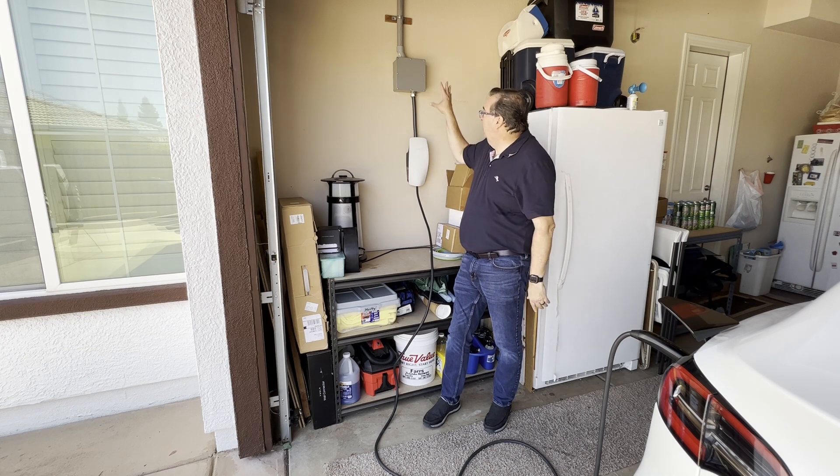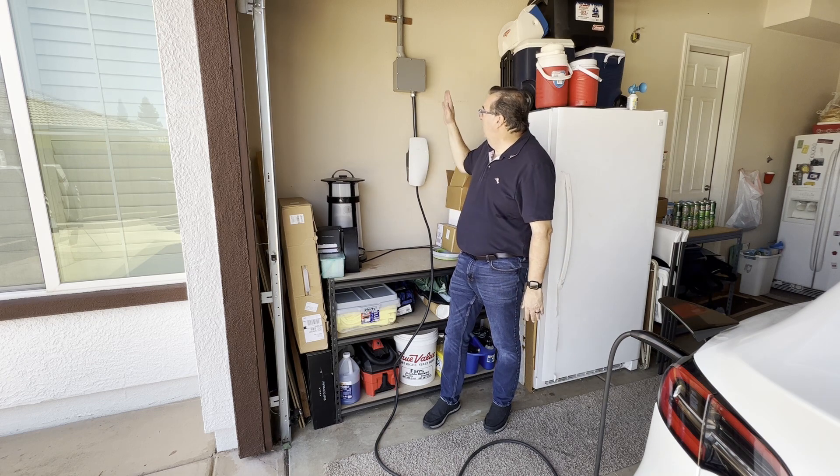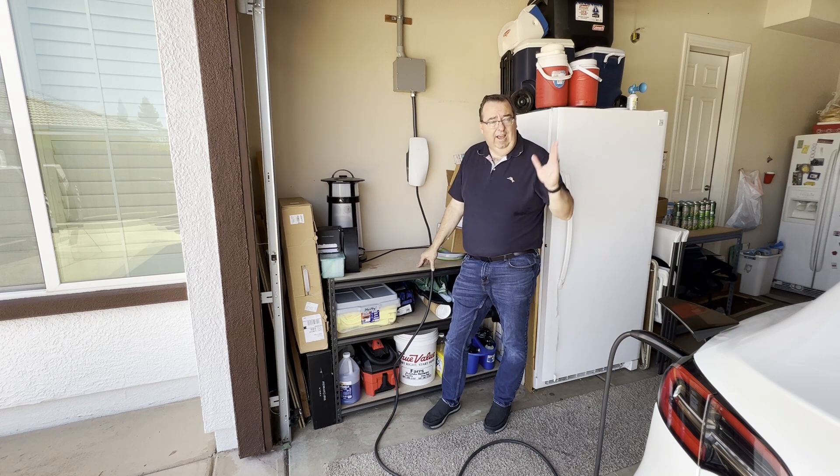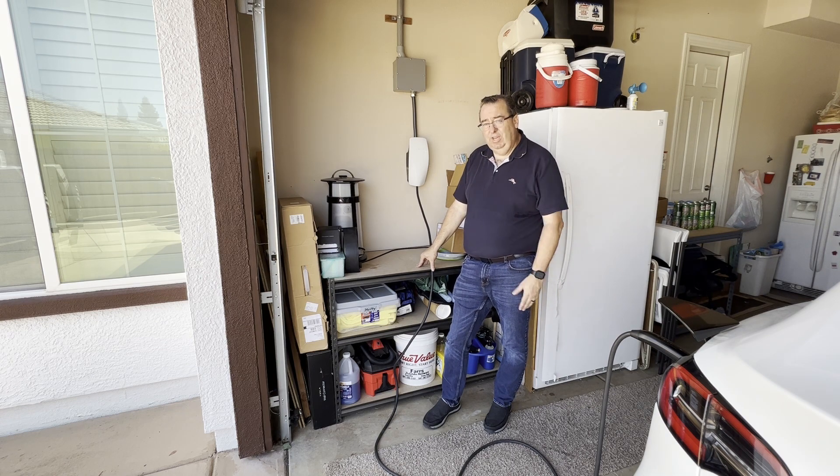Another thing I want to mention — I did have an electrician check this to make sure nothing happened with the unit, the cords, or the breaker before I even looked into this, and he came out and said everything looked good. So let's go and see how we can run this update.